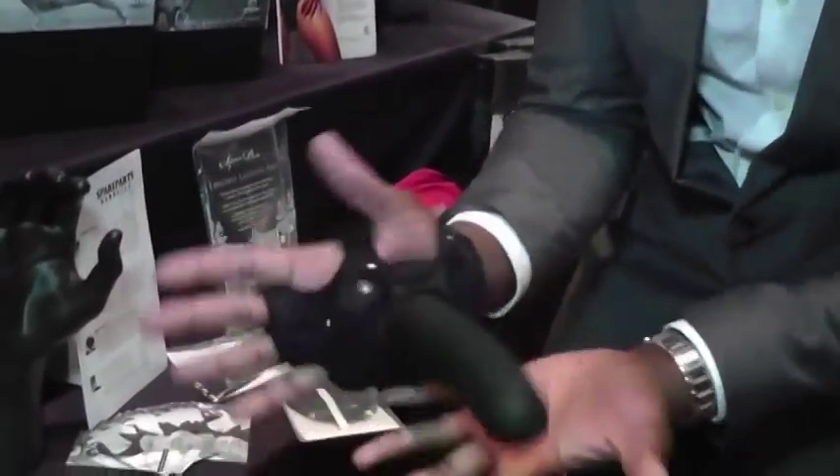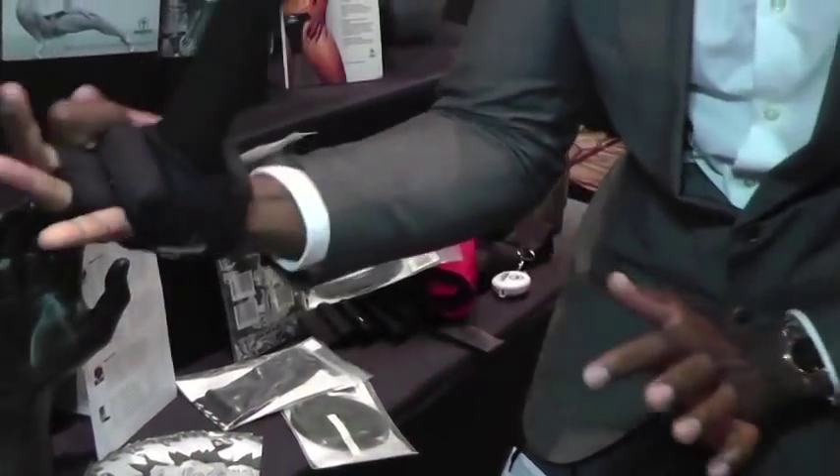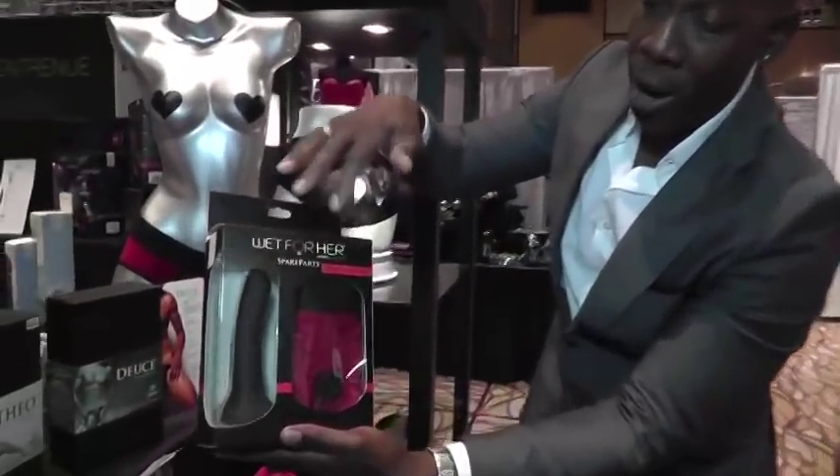It comes with a vibrating bullet, so it's pretty cool and sexy. You could also snap these in if you want a strong closure — put it in and leave it there because of the vibrating bullets. So it does it all in one.